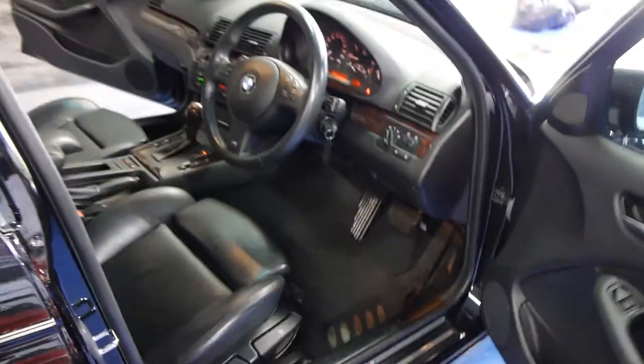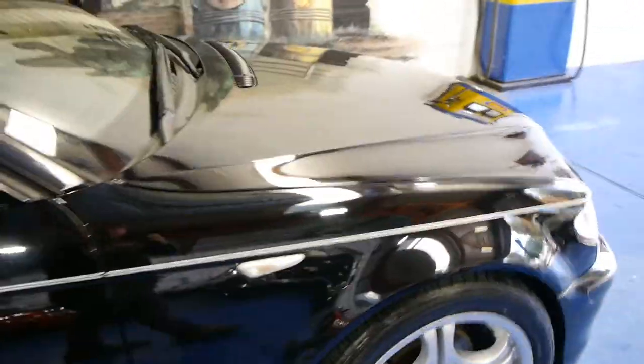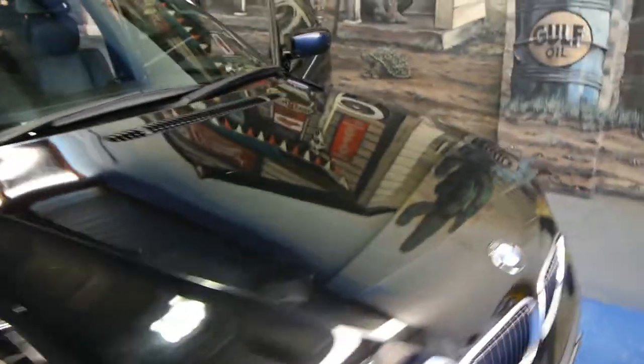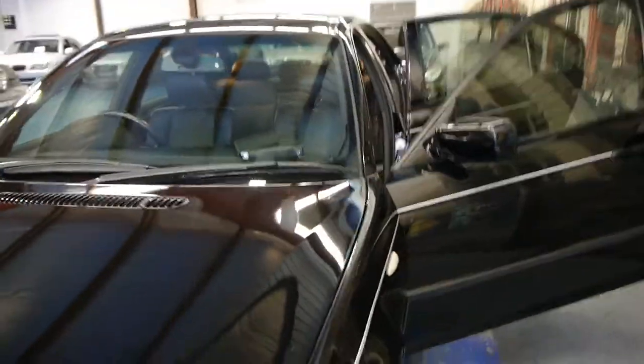Sounds fantastic. This is not a car that you're going to have to spend money on straight away. We are going to buff and detail the car. It sounds absolutely great — there are no oil leaks, no engine smoke. 2004 320i M Sport sedan.